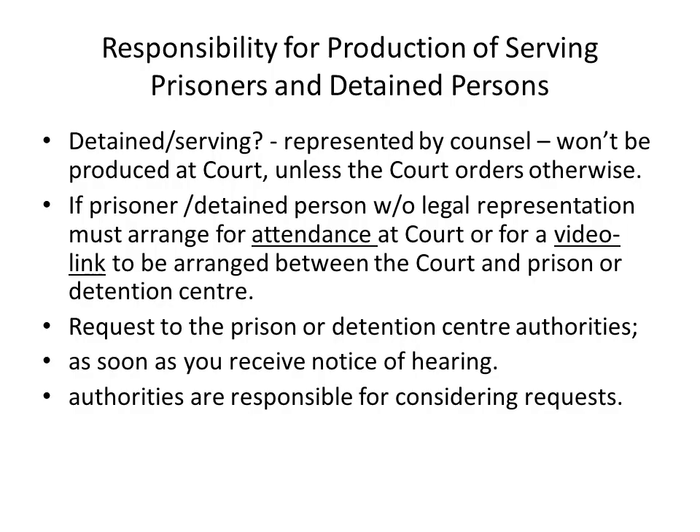A few words about the responsibility for the production of serving prisoners and detained persons. If you're represented by counsel, you won't be produced at court unless the court orders otherwise. If you don't have legal representation, you must arrange for your own attendance at court, or for a video link to be arranged between the court and the prison or detention centre. You should make that request to the prison or detention centre authorities as soon as you receive notice of the hearing, as those authorities are responsible for considering requests for production or for arranging video links.